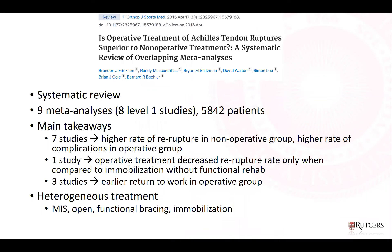Another meta-analysis in OJSM in 2015 was a systematic review of nine meta-analyses totaling 5,842 patients. Seven studies showed a higher re-rupture rate in the non-op group and higher complications in the operative group. One study showed operative treatment decreased re-rupture rate only when compared to non-immobilization with functional rehab. Three studies showed earlier return to work in the operative group. This was a very heterogeneous group with different protocols for MIS versus open repair and functional bracing versus immobilization.